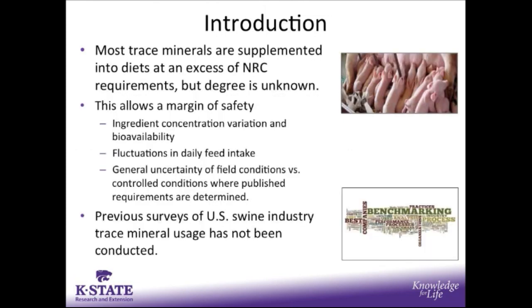Most trace minerals we supplement into diets in excess of the NRC requirements, but that degree of supplementation is not necessarily known or well characterized. We believe that it allows a margin of safety to provide protection against potential ingredient concentration variation and bioavailability, potential variation in daily feed intake, and the general uncertainty associated with field conditions versus those controlled conditions where most published requirements are determined.